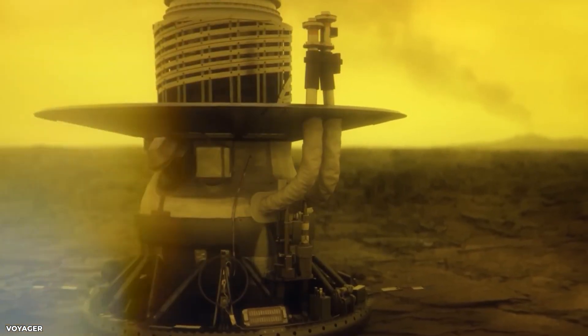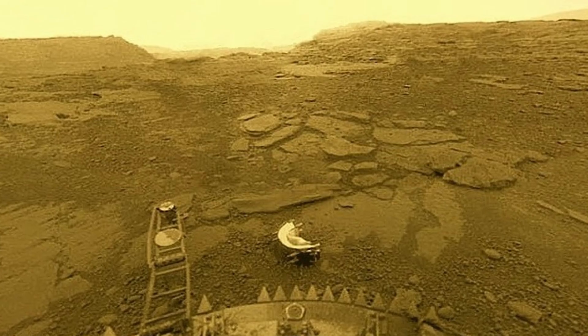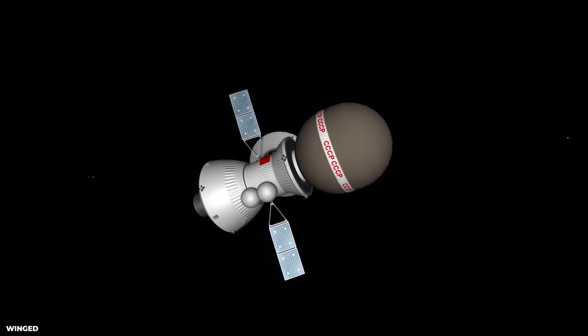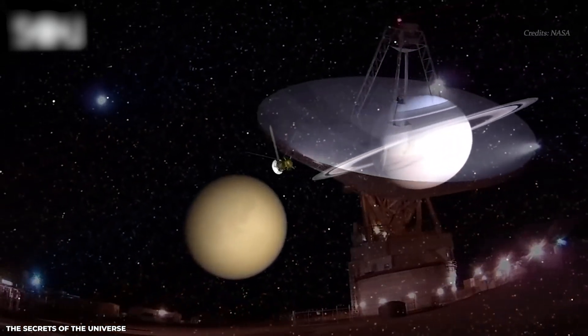Venera 9, launched in 1975, was equipped with a camera that captured the first ever images of the Venusian surface, showing a rocky, barren terrain with scattered boulders and a reddish-orange sky. Subsequent missions — including Venera 10, 11, 12, 13, and 14 — continued to provide valuable data on the Venusian atmosphere and surface.